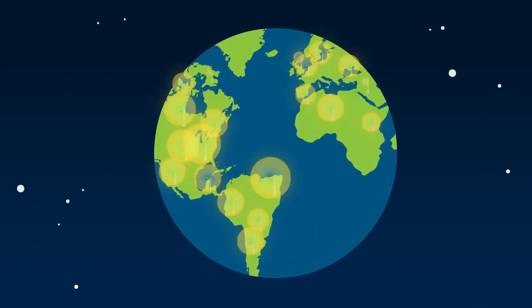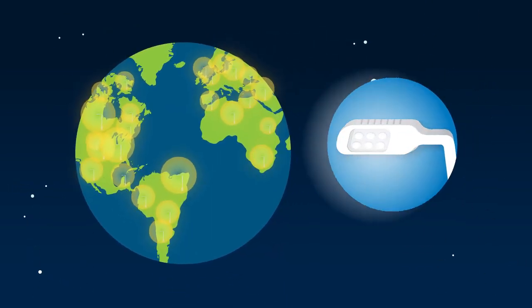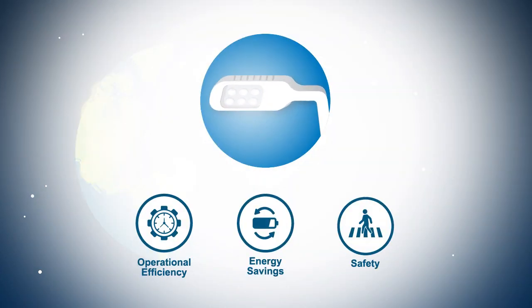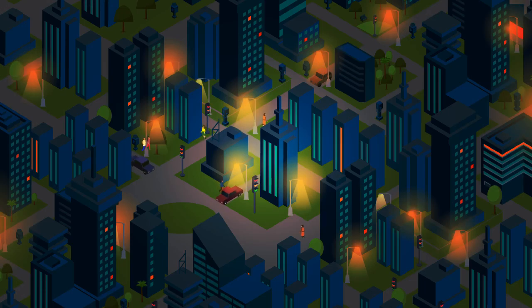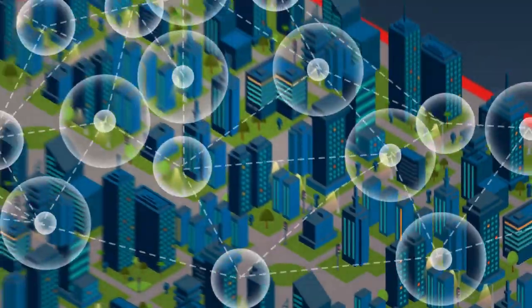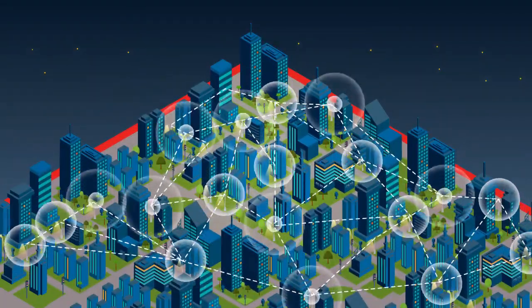Energy-efficient LED technology is enabling cities to reduce energy waste, improve safety, and drive operational efficiency. ITRON extends these benefits with a wireless streetlight control platform that creates a foundation for long-term value.